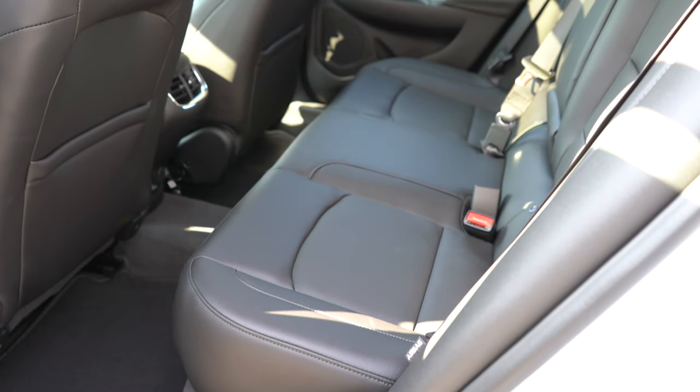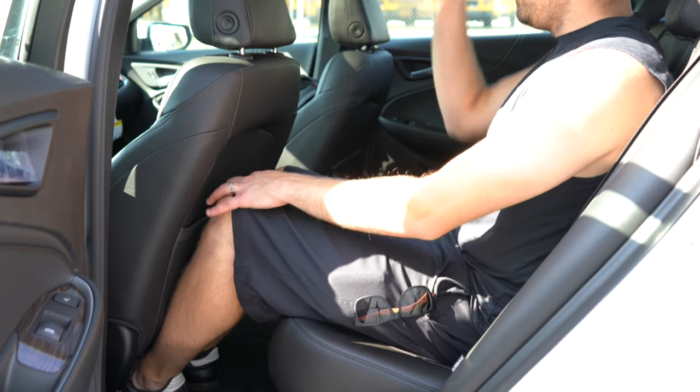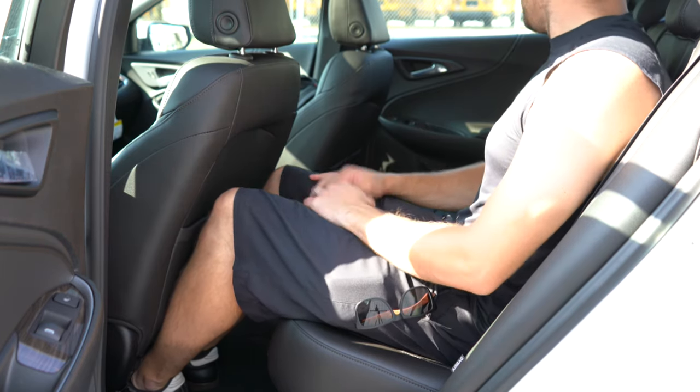Rear legroom comes in at 38.1 inches — even at six feet tall, sitting behind my own driving position there is still a good bit of space back there. Rear ventilation comes with the LT and Premier. There is a rear center armrest with cup holders for every single trim level, rear window sun shades are available on the LS and up, and heated rear seats come standard with the Premier. There is also a 12-volt power outlet and a USB charging port in the rear.